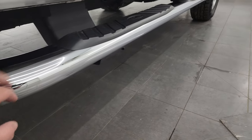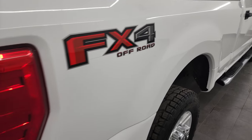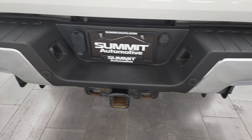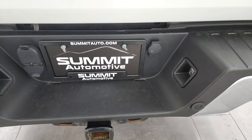The cab corners all look good and it does come with the nice factory chrome step bars. The passenger side box is in excellent condition with the FX4 stickers. The rear bumper is in nice shape and does have the backup parking sensors. It comes with a full towing package which includes a receiver hitch and 4-pin and 7-pin wiring.